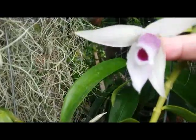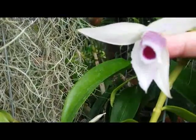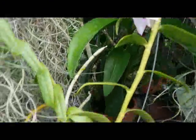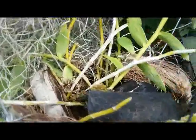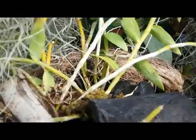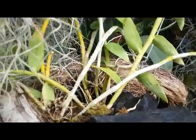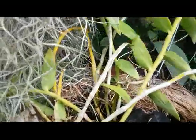So lovely! This Dendrobium anosmum species orchid is really easy to take care of, and they can produce so many keiki in the future.